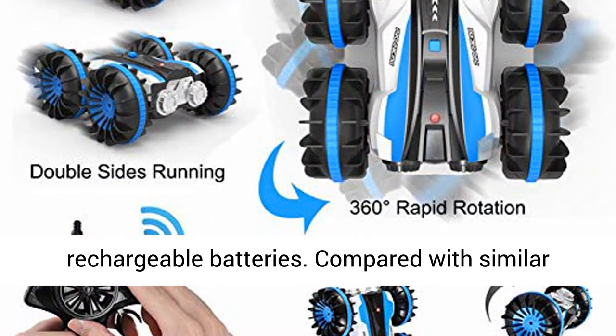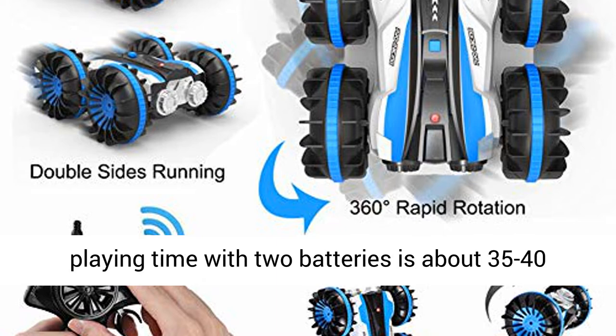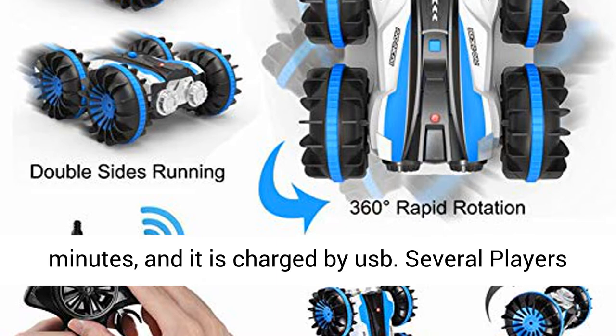Longer Driving Pleasure — equipped with 2 rechargeable batteries. Compared with similar products, we provide longer driving pleasure. The playing time with 2 batteries is about 35 to 40 minutes.